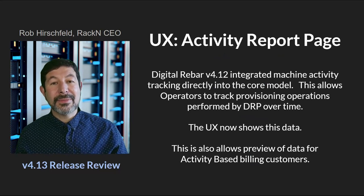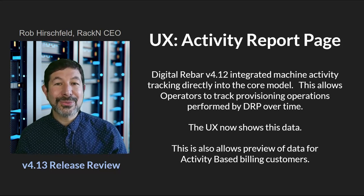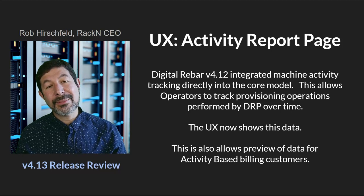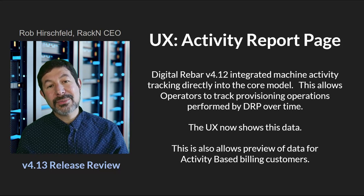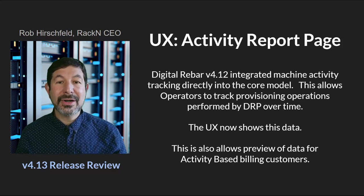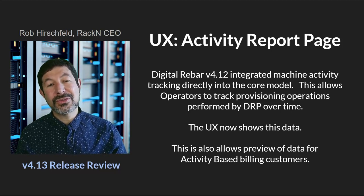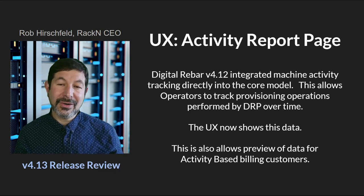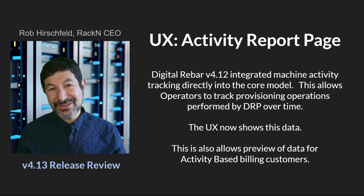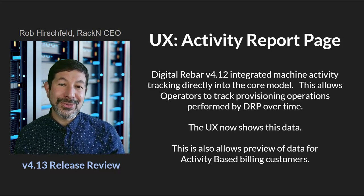Another feature we are continuing to expose: Digital Rebar, since 4.12, tracks activity in an anonymized way. We use this for billing reports, and customers want to know how active their systems are, so that was integrated into the core of the product. In this release we are exposing that view so you can see how often your systems are active. It also gives you base data like how many physical versus virtual versus containerized machines and what operating systems — a census capability built into the system, now available in the UX and always in the API.